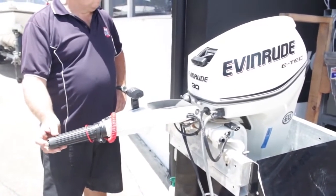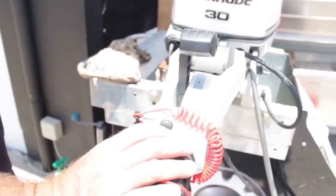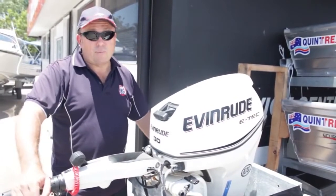Now, when you hit the forward and open the throttle, it's got two-stroke performance and four-stroke characteristics — less maintenance, cheaper to run, cheaper to own.